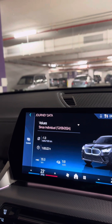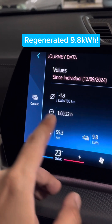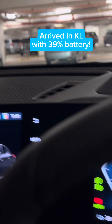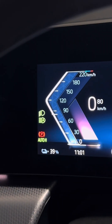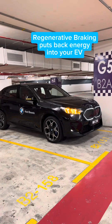Alright, we're back from Genting. We've regenerated 9.8 kilowatt-hours after going downhill for one hour, and the efficiency rating is negative 1.3 kilowatt-hours per 100 km. So we left Genting at 39% and we arrived in downtown KL at exactly 9%. That's the beauty of regenerative braking on an EV.